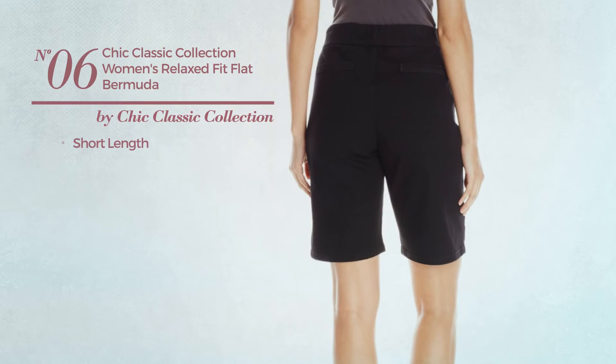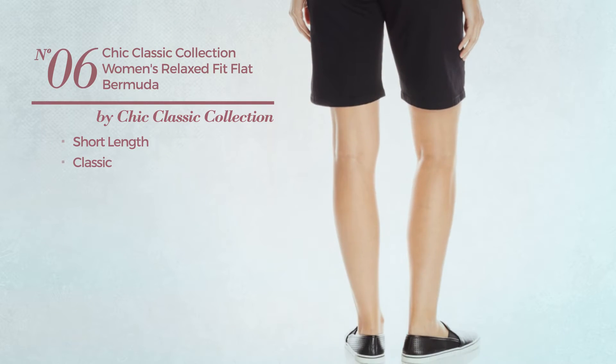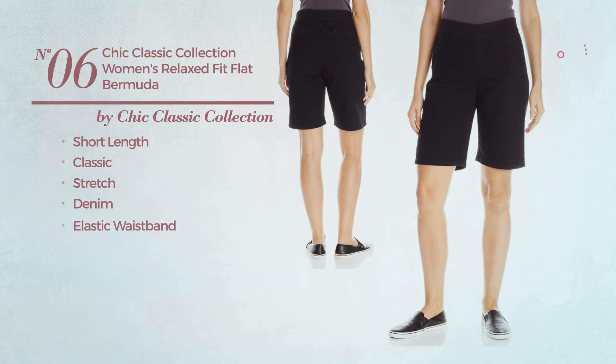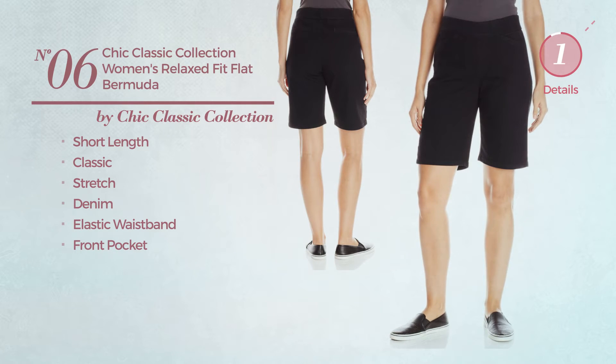Number 6. A Short Length Garment featuring a classic design, crafted from stretch denim. This garment includes elastic waistband and front pocket. Available in 4 other colors.